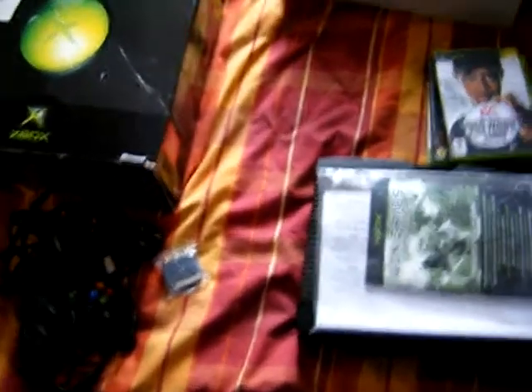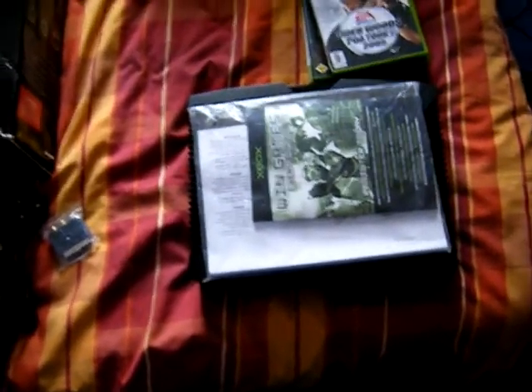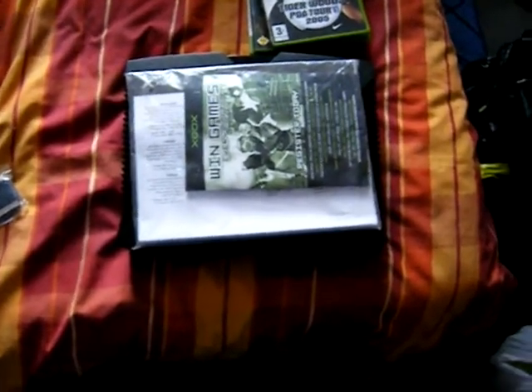That cost me £20 overall, which is a little bit expensive. But I've been looking for an Xbox for a while and haven't been able to find one with games, all the leads, and clean, that's under £25. So it was a pretty good deal.